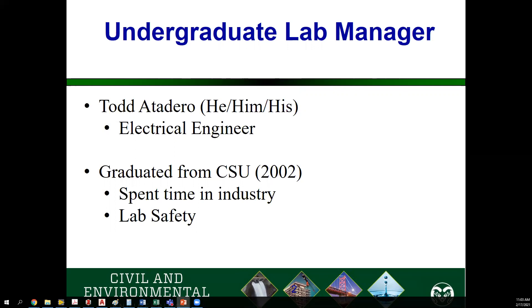I graduated from CSU in 2002. I spent a lot of time in industry and have managed civil, electrical, and mechanical engineers. As we get into discussing what you'll see in these labs, I have a decent background in why we do some of the things we do. On top of that, I spent a lot of time in chemical labs working in refineries. So I'm aware of what's required to keep you safe while you're in the lab — not only for PPE, but we have a lot of large machines and we like to break a lot of stuff. We want to make sure you are safe and the machines are safe around you.